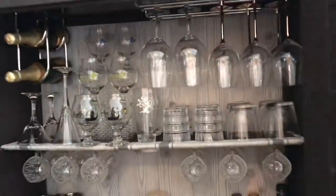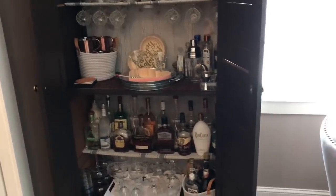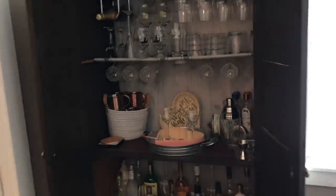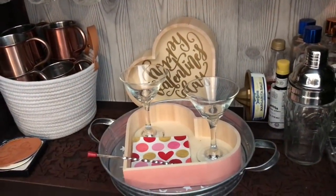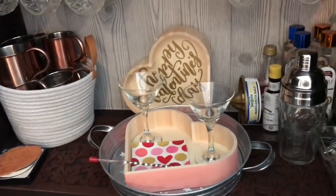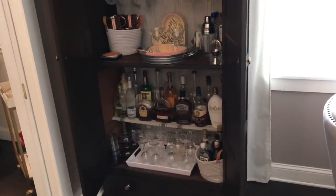We used this room for our Valentine's wine party — the guys were out here making drinks after sampling wine. I have little Valentine wooden trays from the Target Dollar Spot with a pop of red and pink in the napkins. It's simple, elegant, and really cute. The bar cabinet is so functional; we got so much use out of it and everyone who's been here loves it.